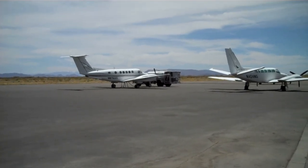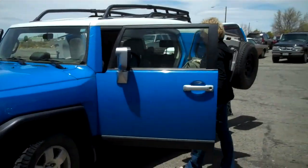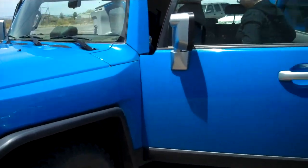We just landed and we're headed out to see the ranch. We're going to the El Cross Ranch today, so everybody's loading up.